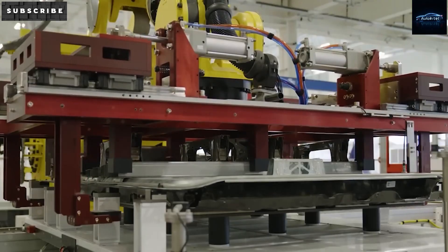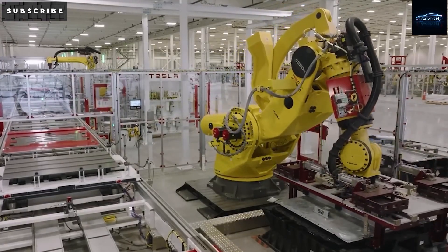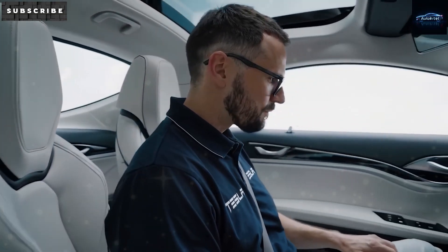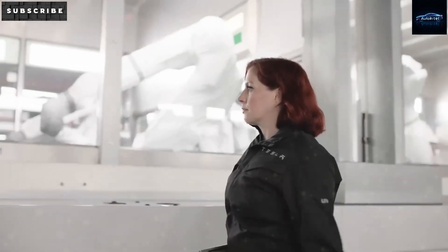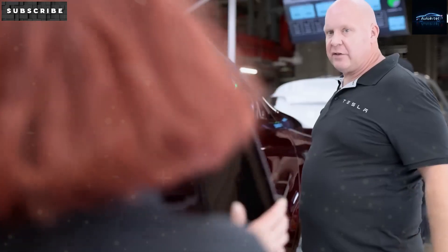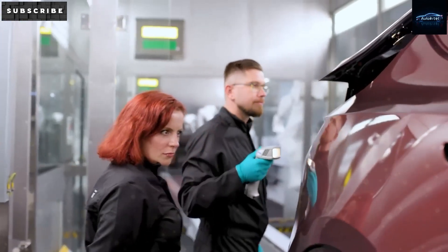Tesla's biggest challenge right now might be how it handles the growing trade tension between the US and China. Any electric car made in China and shipped to the US could face up to a 100% tax. Batteries might get hit with a 25% tax and chips with a 50% tax. In return, China has made it harder to export rare-earth materials. This back and forth is turning into a full-on trade war, and every Chinese-made vehicle might face extra costs between $1,200 and $1,800 just because of taxes on rare-earth elements.